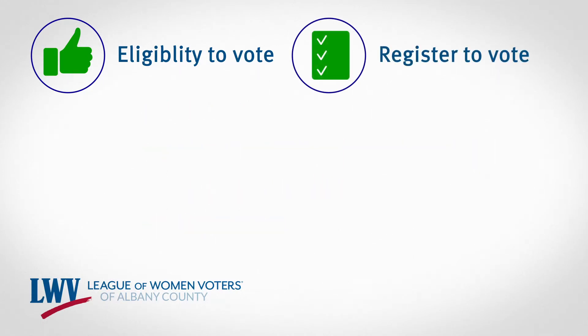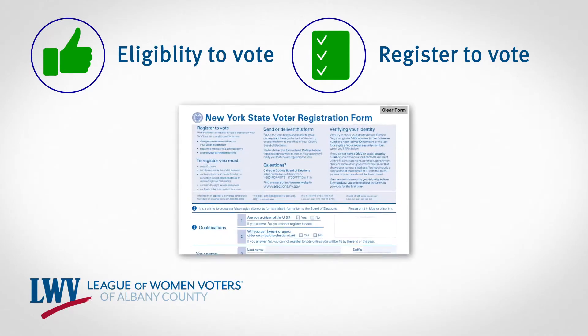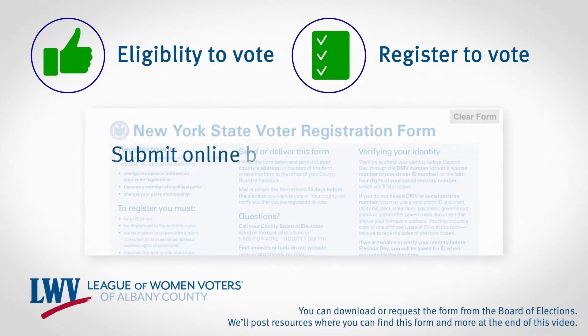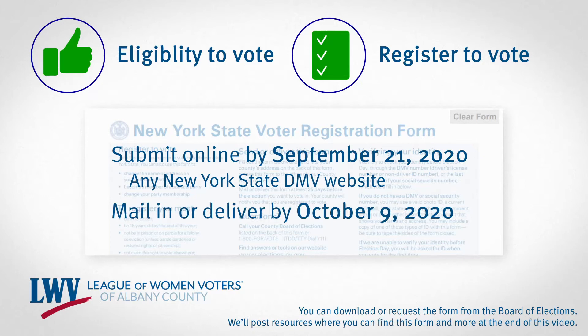Next, if you aren't already registered to vote, you will have to complete a New York State voter registration form. You can submit the form online by September 21st, 2020 through any New York State DMV website. You can also mail in or deliver the completed form to your County Board of Elections until October 9th, 2020.